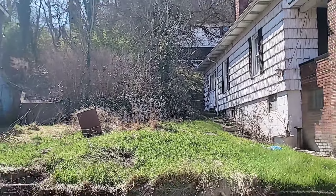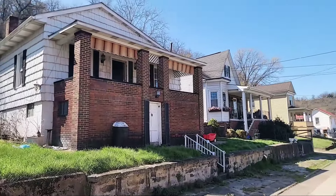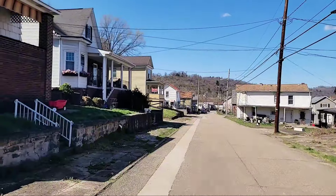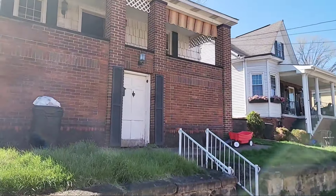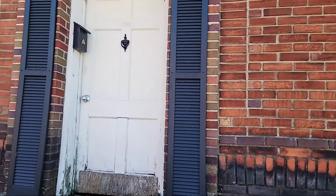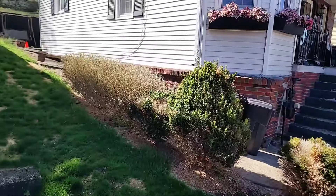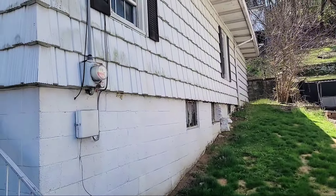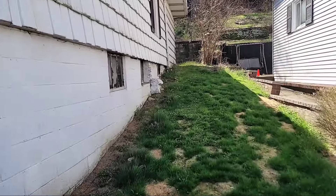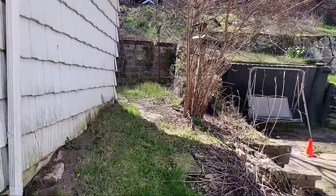It's got a big overhang for the soffit. There's your neighborhood. That door right there goes into your basement, so to get to your basement you do have to come outside. The siding still looks good and the foundation looks good. They say it's got a huge overhang on the side of the house all the way around.